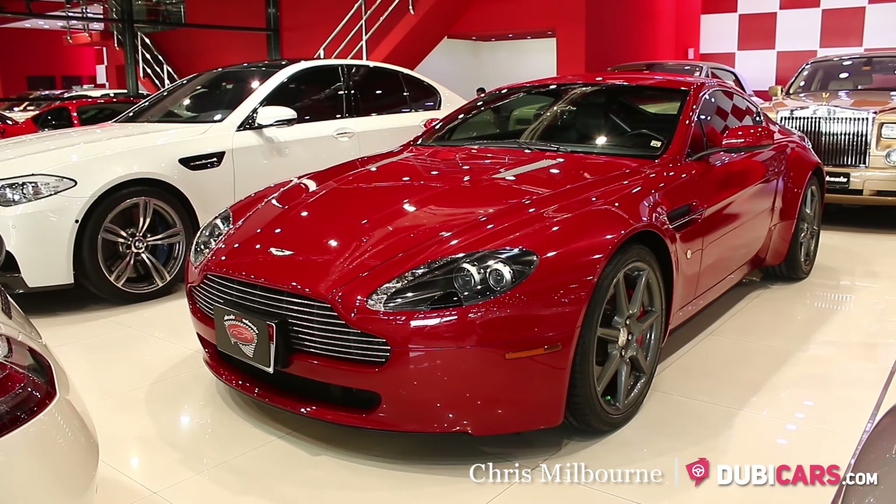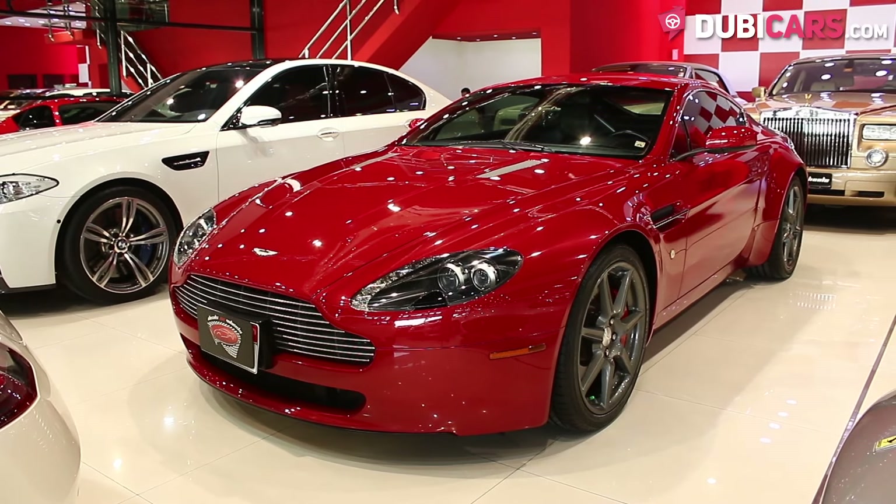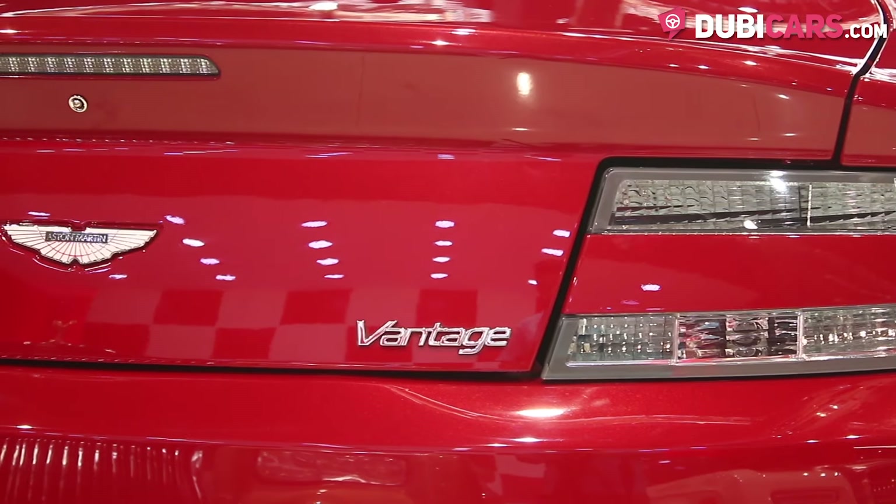Hello, this is Chris at DoobieCars.com, and in this video we'll be having a look at a 2008 Aston Martin Vantage, which is for sale at Deals on Wheels.